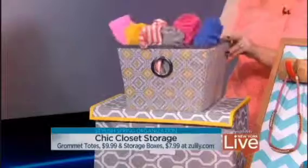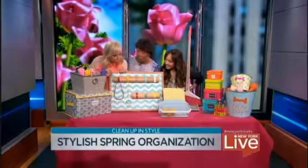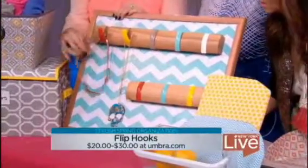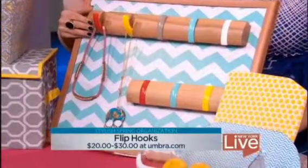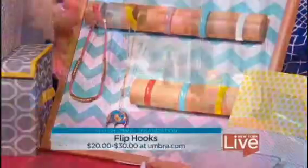You whip out these totes and you put in t-shirts or flip-flops — how fabulous is that? Now tell us about these fabulous flip hooks. These are so adorable — they look like a piece of artwork when they're closed, and then when you open them you can put on necklaces or scarves. They're from Umbra.com, $20 to $30.